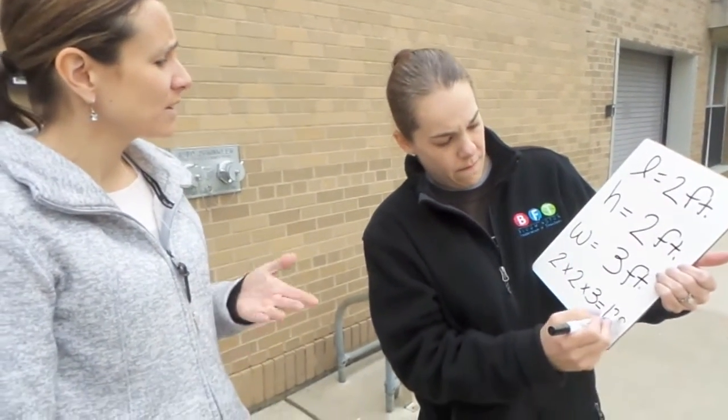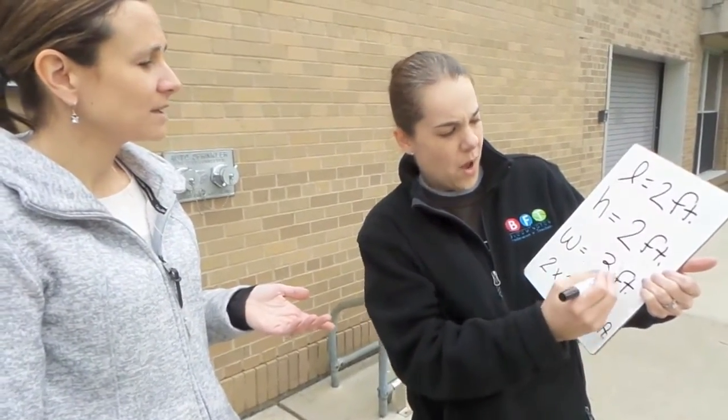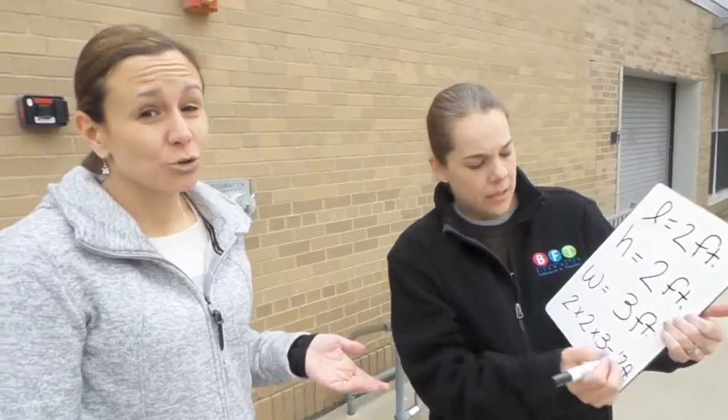But how? Twelve feet — feet — feet. One, two, three things. Cubed. Twelve cubic feet.